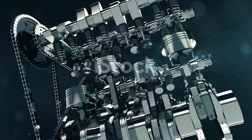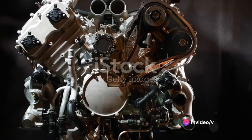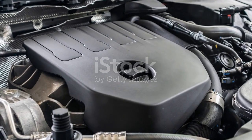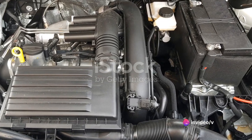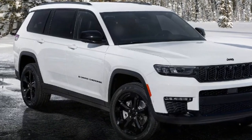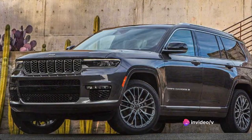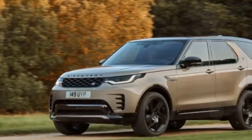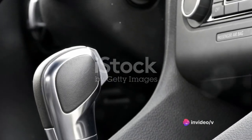Under the hood, the Grand Cherokee boasts an engine that balances power and efficiency. The standard is a 3.6-liter Pentastar V6 engine that churns out 295 horsepower and 260 pound-feet of torque. The optional 5.7-liter Hemi V8 ups the ante with 360 horsepower and 390 pound-feet of torque. There's also a performance-oriented model with a 6.4-liter V8 pumping out 475 horsepower, and for those who crave ultimate power, the Trackhawk model features a 6.2-liter supercharged V8 delivering a mind-blowing 707 horsepower.